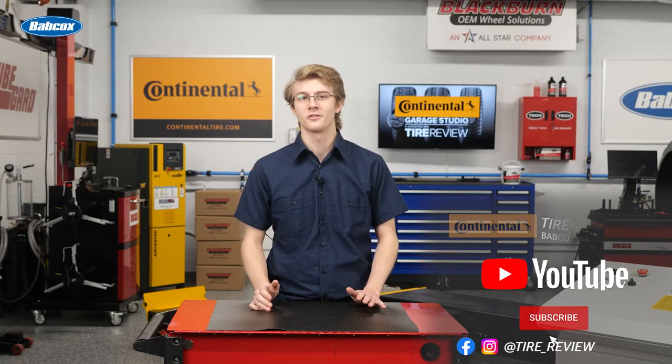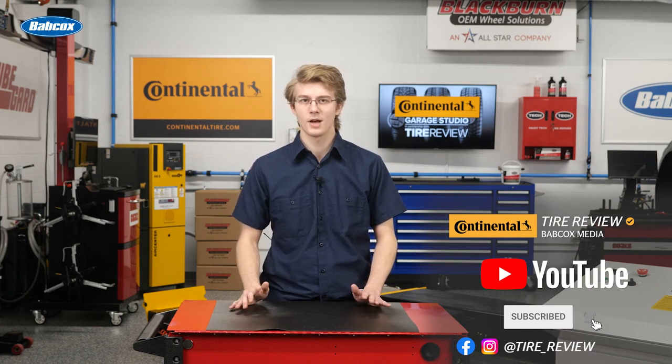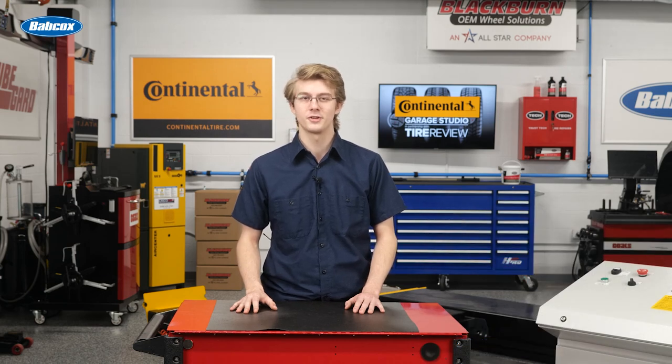Don't forget to follow us on Instagram and Facebook and subscribe to our YouTube channel for more tire, service, and shop operations videos. I'm Christian Hinton, coming to you from the Tire Review Continental Tire Garage Studio at Babcock's Media. See you later.